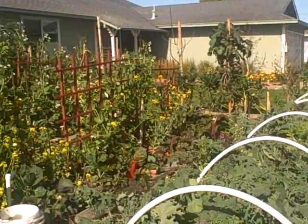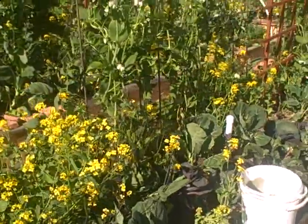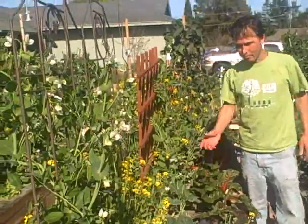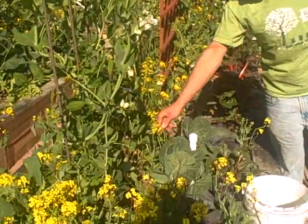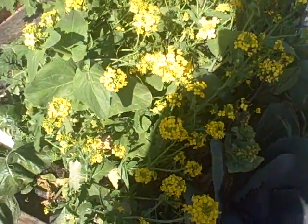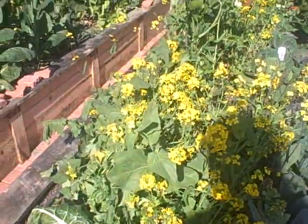Next bed over, we've got a whole bunch of greens — did a lot of Chinese greens this year. They're pretty much short-lived plants — good while they last, but then they all get flowers. So I have all these yellow flowers, and pretty much we're just going to pick the yellow flowers and the greens off and eat them, then we'll have some space to replant here.